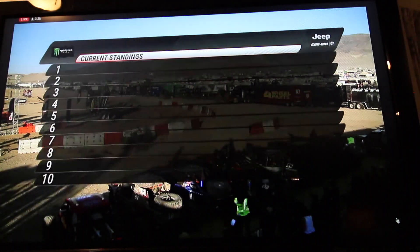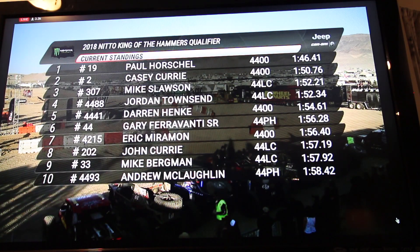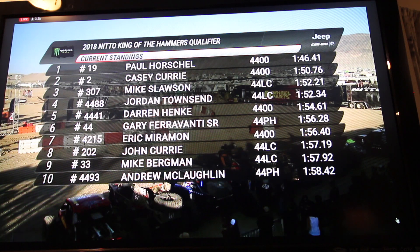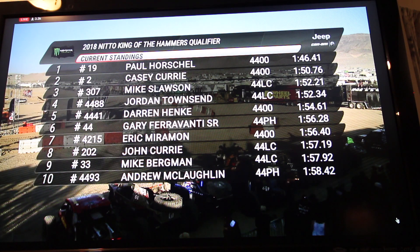King of the Hammers — we're right in the middle of Power Hour. We have Chris from KMC Wheels for the Hard Charge Award, and it's still Paul Horschel. Top ten: number ten is Andrew McLaughlin with a 158, and ninth is one of our LCQ guys, Mike Bergman with a 157.92.